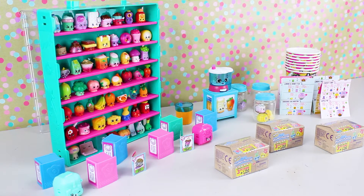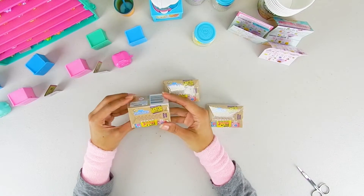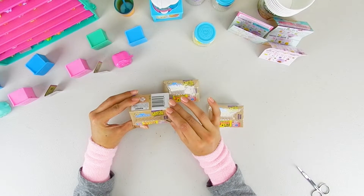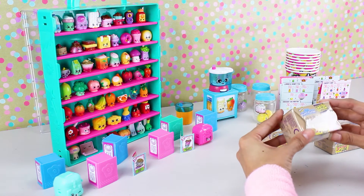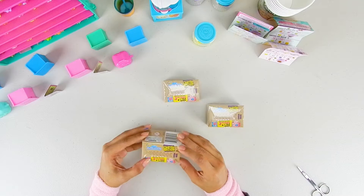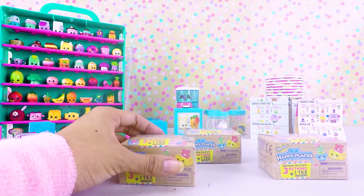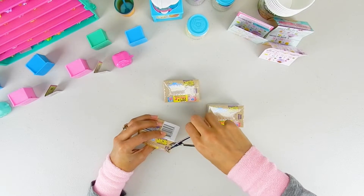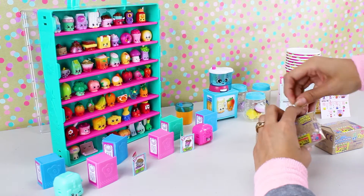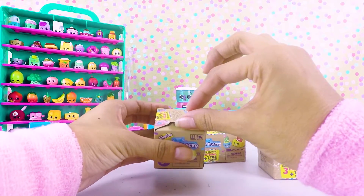Hi, welcome back to another Shopkins episode! Today we have these cute little boxes from Shopkins Happy Places. It says you'll find a limited edition heirloom petkin inside — a surprise delivery with three petkins and one tile. This is the first time I've seen these. They look really cute, like receiving a package you're anticipating opening.